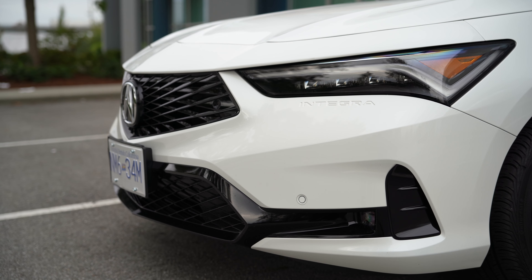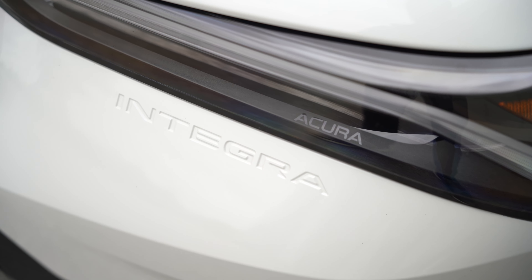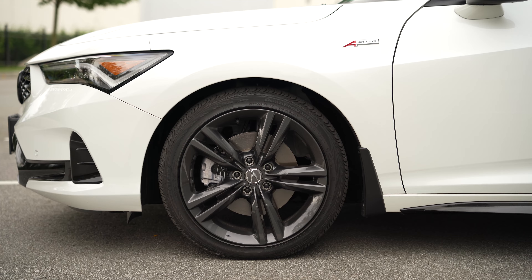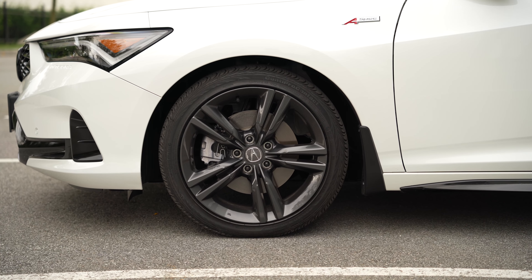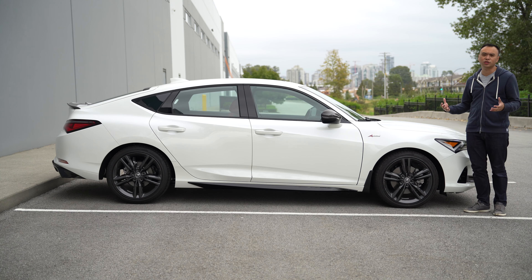The front end of the Integra is very distinctive Acura, isn't it? You've got the chiseled front end, the Acura grille, the headlamps — they all scream Acura. And I love this little 'Integra' that's stamped onto the front bumper; it's a bit of a homage to the older Integras.